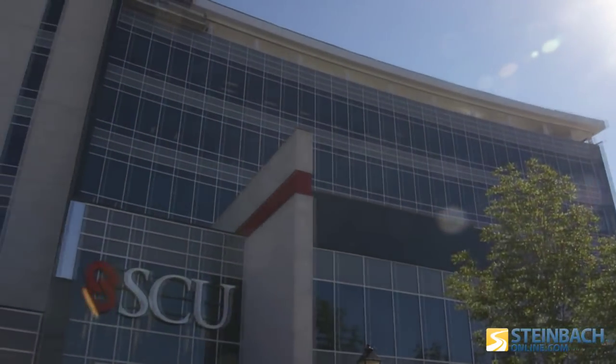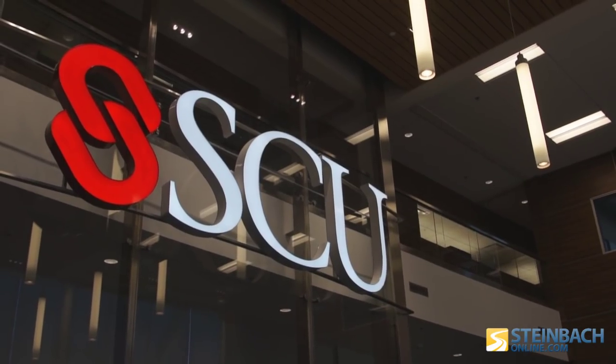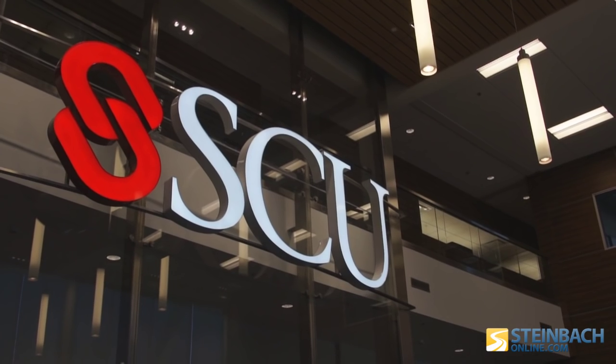So in 1997, we expanded from 24,000 square feet to 36,000 square feet — a huge expansion. We thought we were good forever.